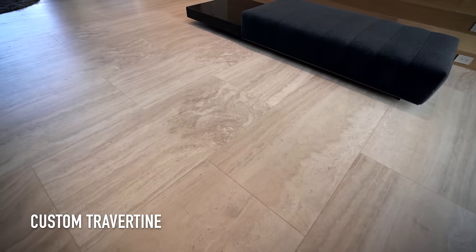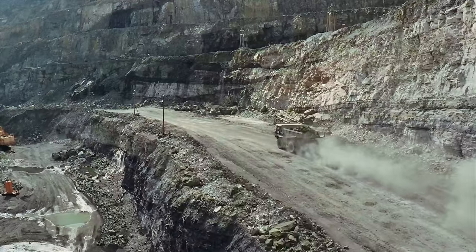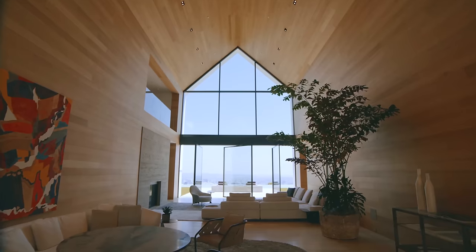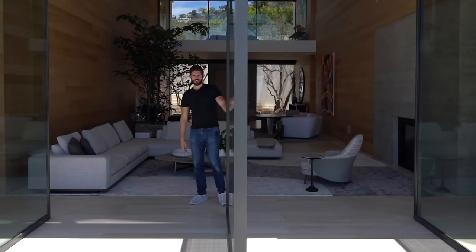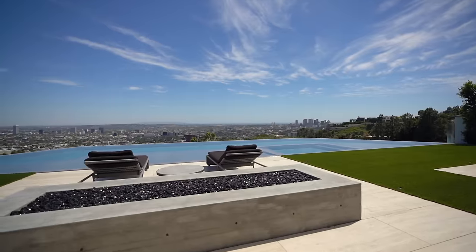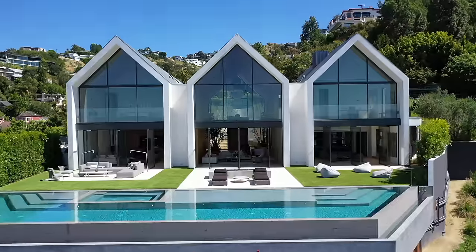One of the more interesting materials used to build this home are these travertine slabs covering the floors of the great room. This stone is from the exact same quarry as the travertine used to build the Roman Colosseum. At the very back of the great room, the floor-to-ceiling glass walls swivel at the touch of your hand, opening up the space and giving you that prime Southern California indoor-outdoor living leading out to the backyard patio area.